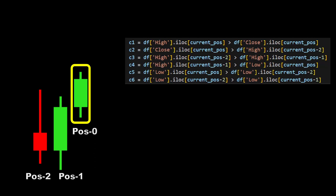The entry pattern is very simple and follows a set of conditions. Let's focus on the last candle on our chart. For reference, we'll call the previous candles position minus one and position minus two. First, we need the high of the current candle to be greater than the closing price of the current candle — meaning we need the last candle to have a visible upper tail or upper wick. Then the closing price of this last candle has to be greater than the high of the candle at position minus two. For condition three, we need the high of the candle at position minus two to be higher than the high of the candle at position minus one.